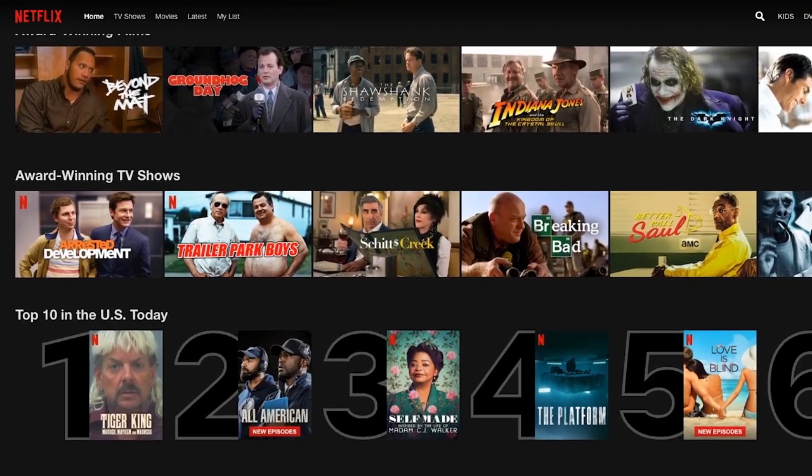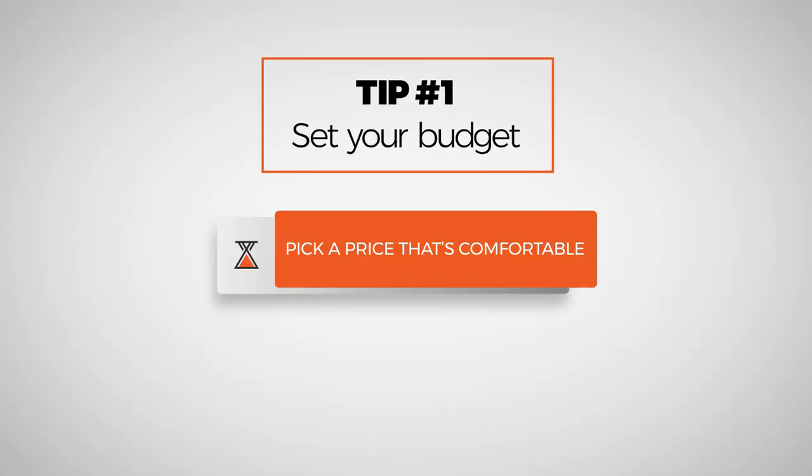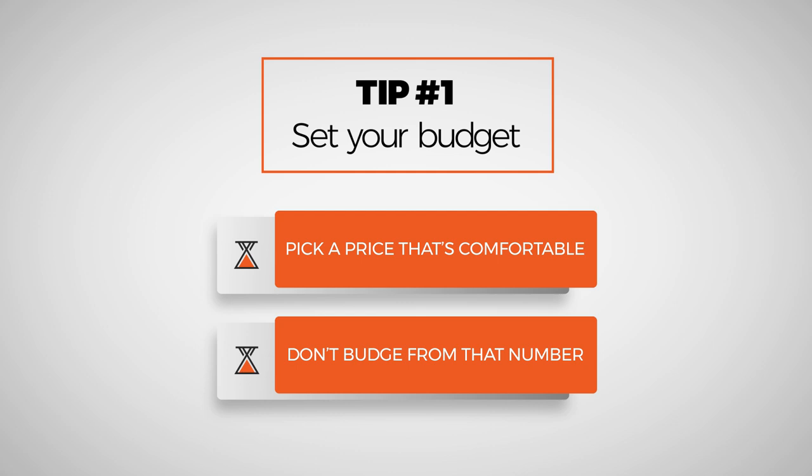And if you think you're decisive, when was the last time you sat on Netflix and scrolled for 45 minutes and weren't able to pick anything? Ultimately, setting a budget means two things: you pick a number, you set that number, and you don't budge from it. Budget.